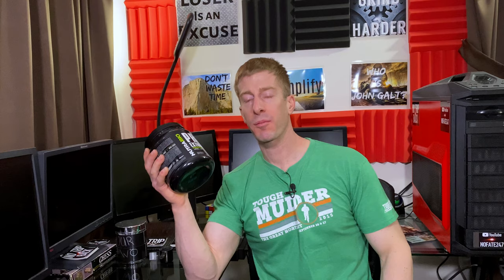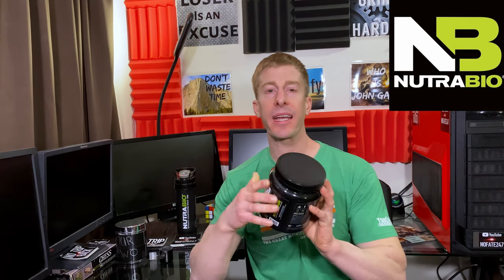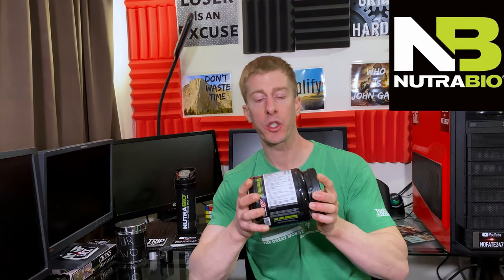Nutribio's Pre-Extreme Pre-Workout is all about value. They're not selling you any hype. There's no crazy name on the front of the label like Bloodhound, Hair of the Dog, Armageddon, Zombie Killer — none of that. They don't have some crazy overinflated and underdressed model trying to get you to buy this. They're not selling you sizzle. Nutribio only sells the steak. So let's go over the four things that make this the number one pre-workout in 2020 for value.